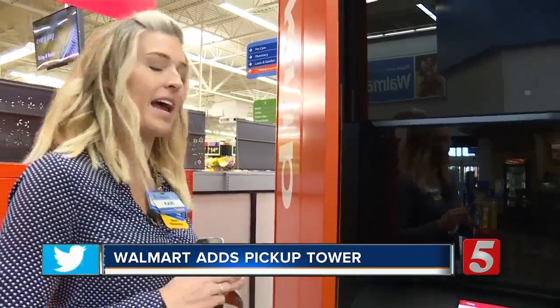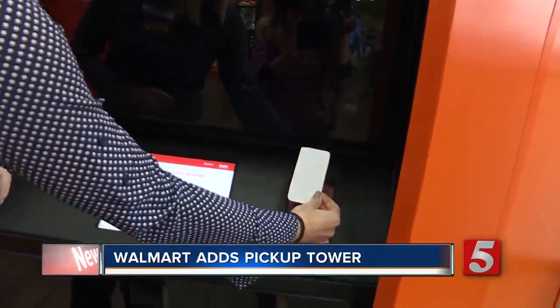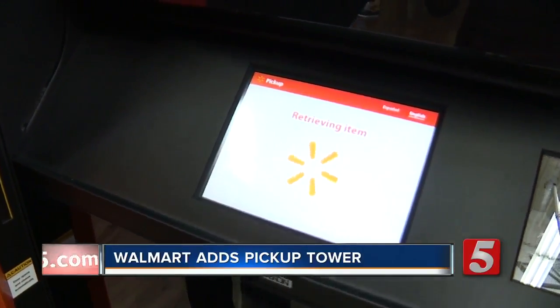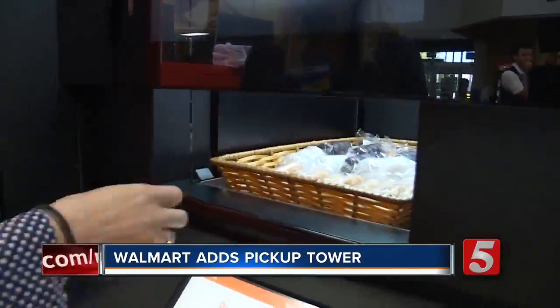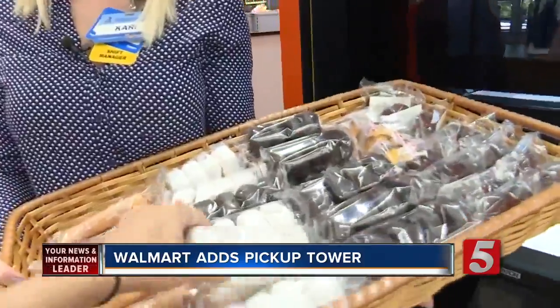So if I was a customer and I have my order number on my phone, I would bring my phone up to the tower, scan it, and the tower picks out your item and delivers it just like this. In Nashville, Kristin Scovira, News Channel 5.